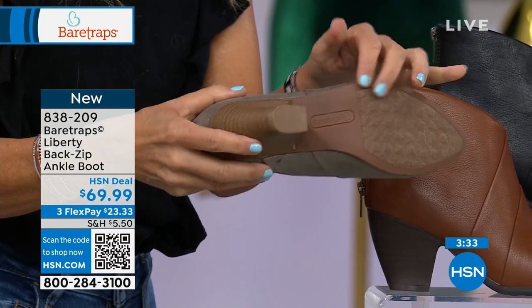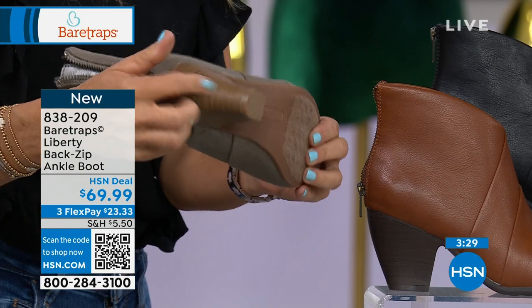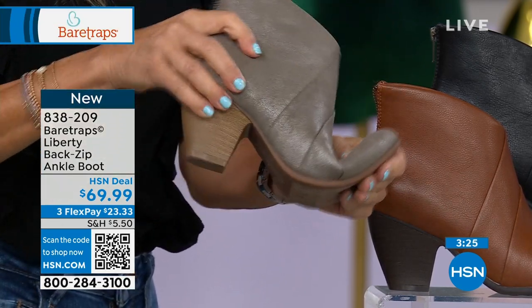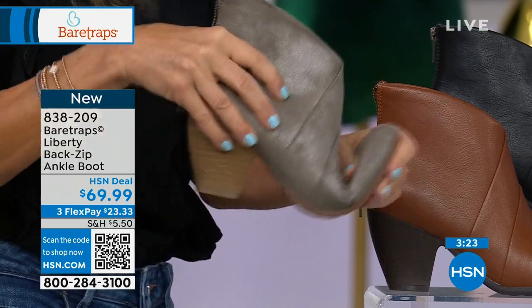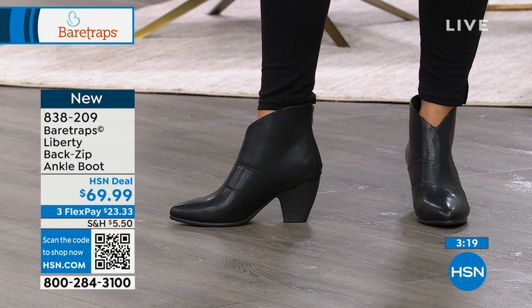Look at that tread — TPR bottom again, so it's going to grip the ground as you're walking. This is a three-inch faux heel, so that means it's lightweight. I don't ever want to carry around a heavy boot — that's a recipe for exhaustion throughout the day. Look at how cute those are.